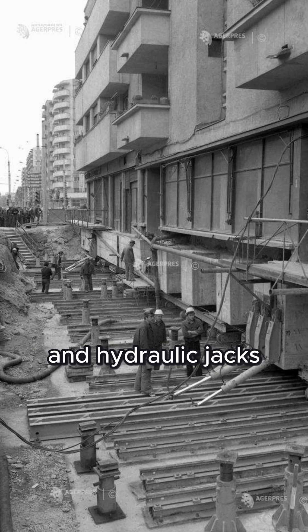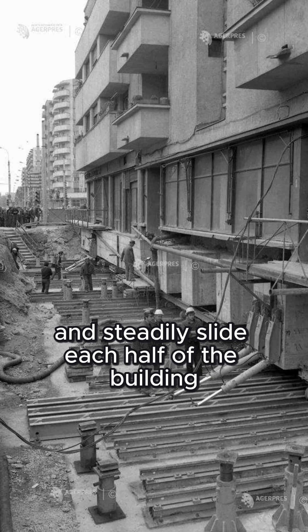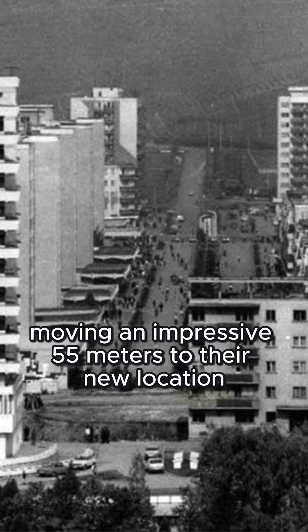Next, they set up a complex system of rails and hydraulic jacks. This high-tech setup allowed them to slowly and steadily slide each half of the building along a predetermined path. Over several painstaking days, the two halves of the 7,600-ton building were inched along, moving an impressive 55 meters to their new location.